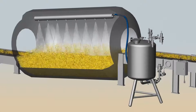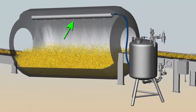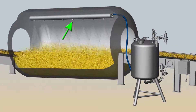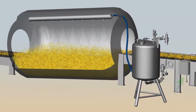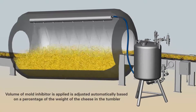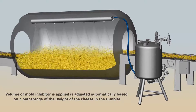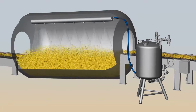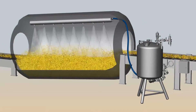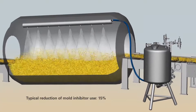The AutoJet Food Safety System for shredded cheese solves these problems and more. Pulsa Jet automatic spray nozzles in FDA-compliant materials are mounted inside a stainless steel tumbler. The AutoJet spray controller automatically adjusts the volume of mold inhibitor dispensed based on a percentage of the weight of the cheese in the tumbler. Flow rate changes are nearly instantaneous and ensure that the proper volume of mold inhibitor is applied.